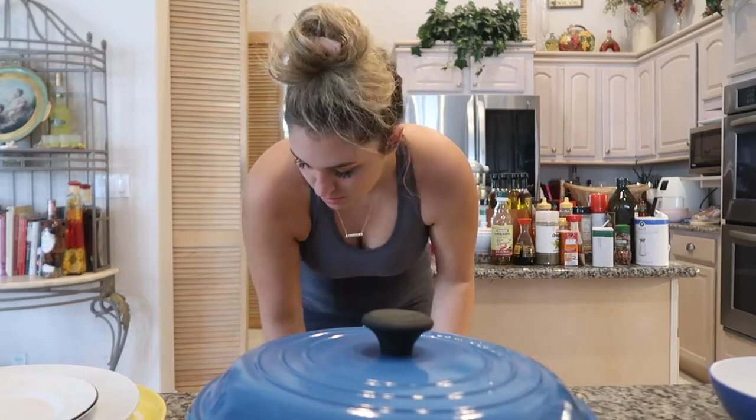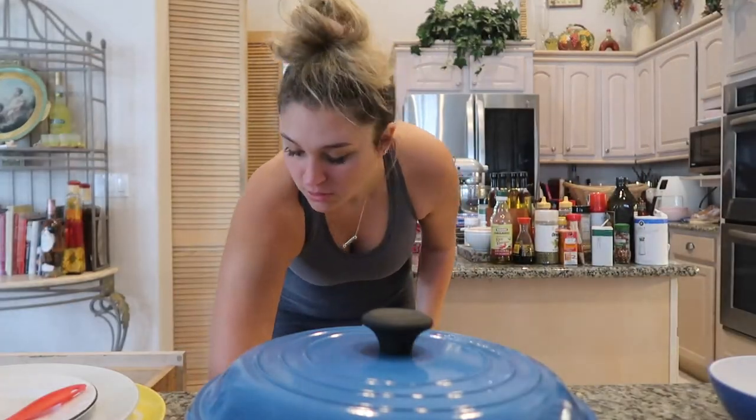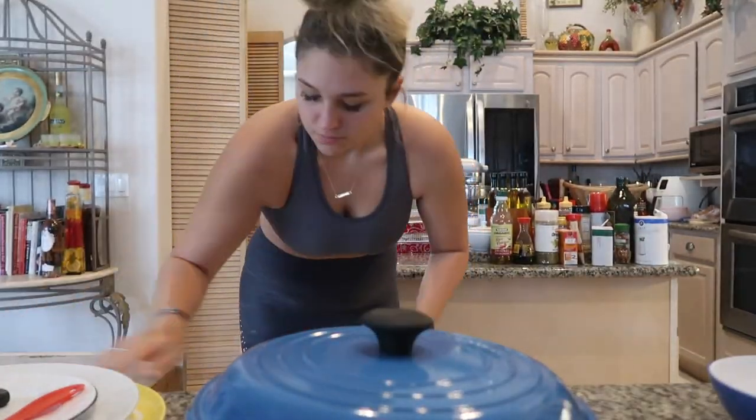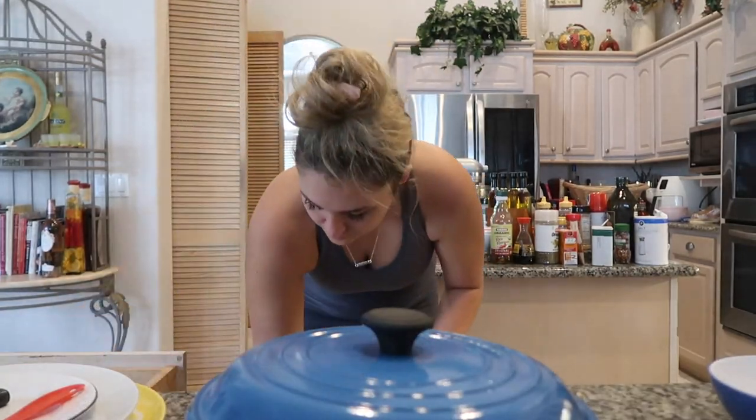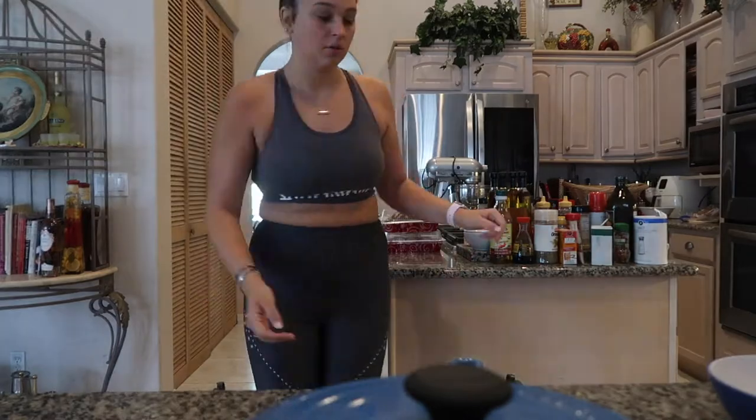I'll do that after I work out, clean up a little bit, and then work out. I forgot to do my sit-ups, so I'm gonna do them now. Hopefully Tank doesn't run into me.